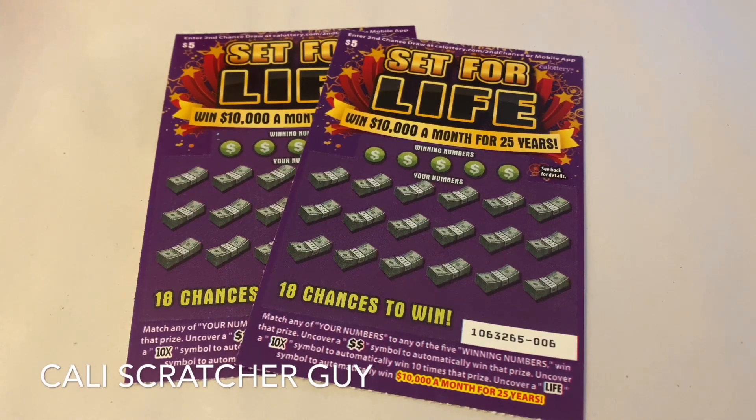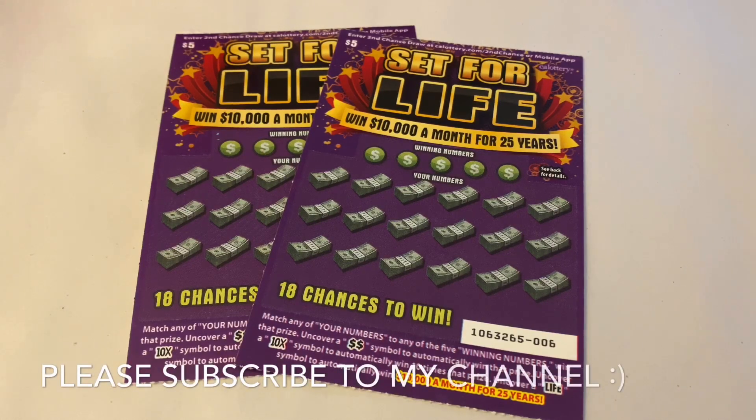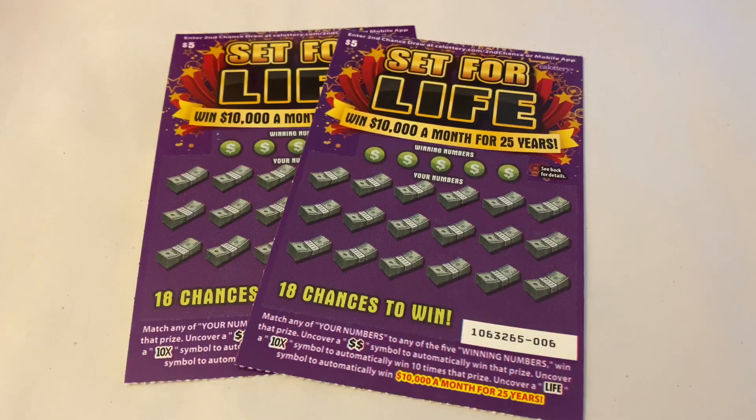Hey everyone, it's California Scratcher Guy. How's everybody doing today? Hope everybody is having a great day! Today I picked up these brand new $5 Set for Life California Lottery scratchers. Last time we played a $2, so today I wanted to give the $5 a try.